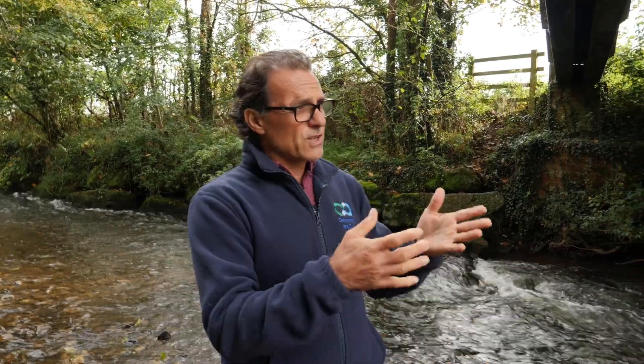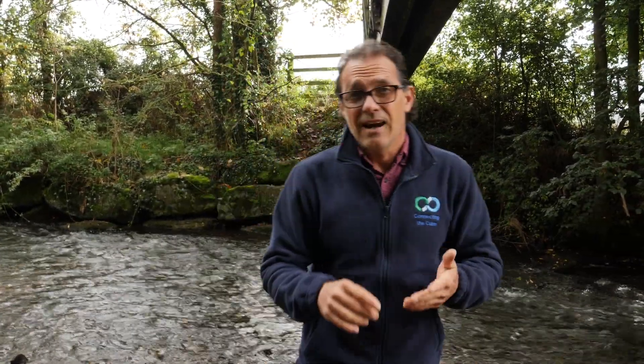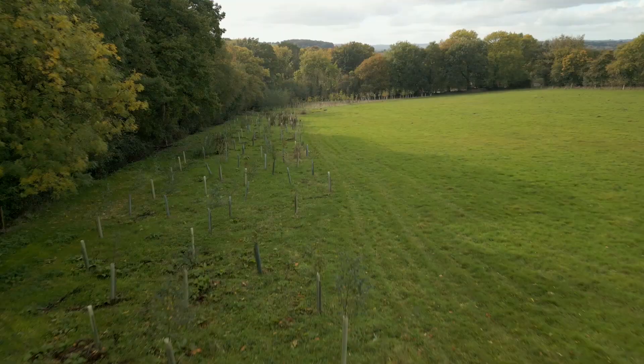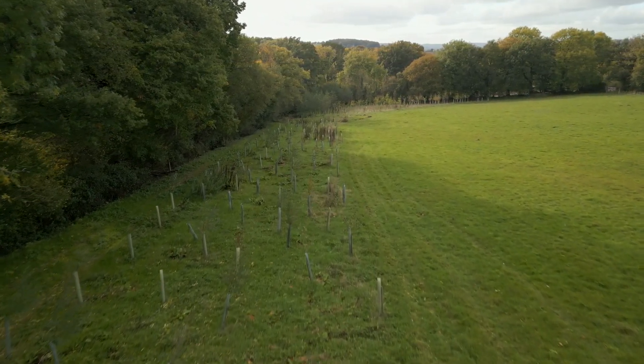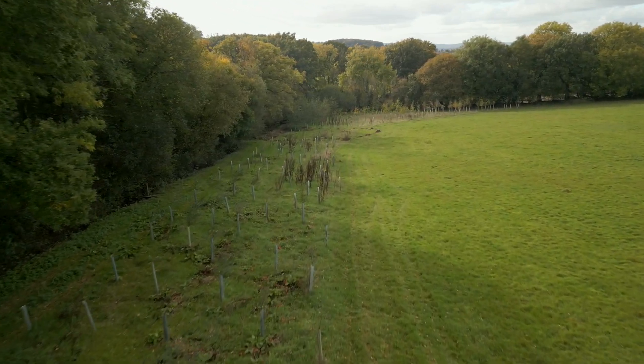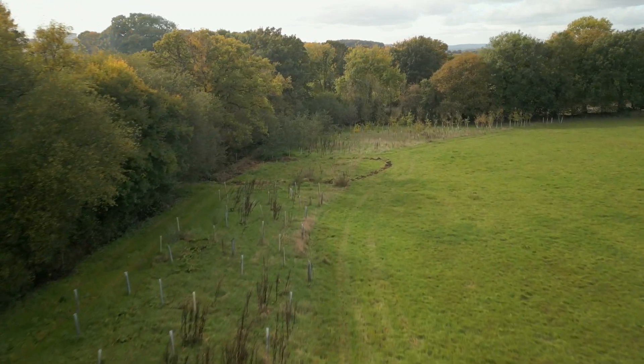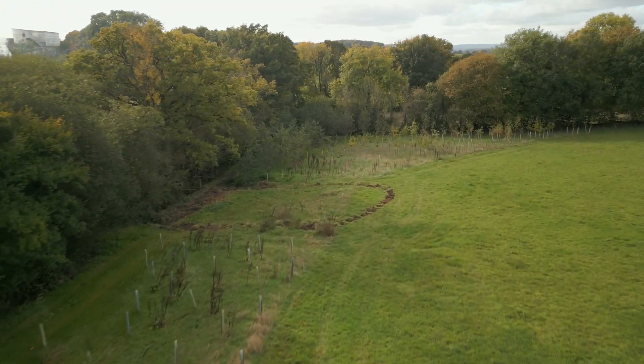The second is floodplain reconnection — our rivers are often carved down and disconnected from the floodplain, so if we can get water back up onto farmland, that can help reduce flood risk for properties and businesses downstream. The third is tree planting alongside the river, which provides ways for water to soak into the ground around tree roots, creates a buffer that improves water quality, and is also good for wildlife and for people.